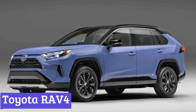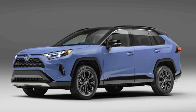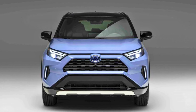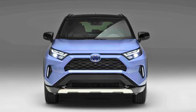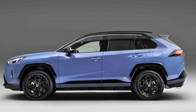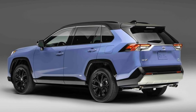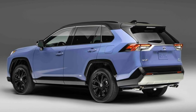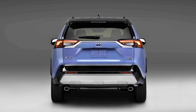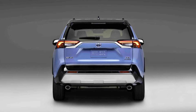Number 6: Toyota RAV4. The Toyota RAV4 strikes a balance between rugged good looks and fuel efficiency, making it a popular choice for drivers who want both style and practicality. On the outside, the RAV4 boasts a sporty design with available features like aggressive headlights and sharp lines. But don't let the looks fool you — this SUV is all about efficiency under the exterior.